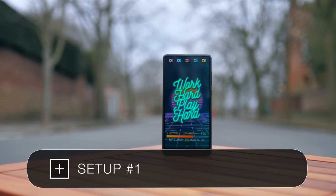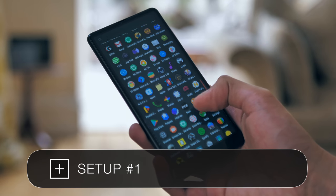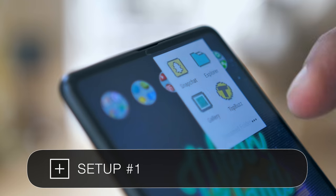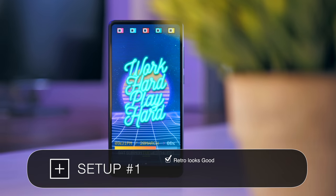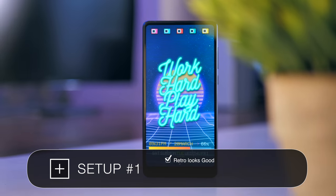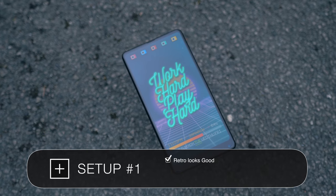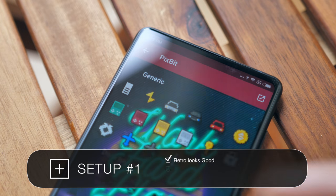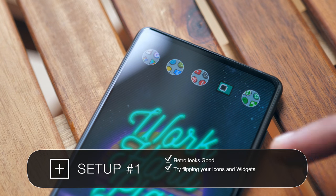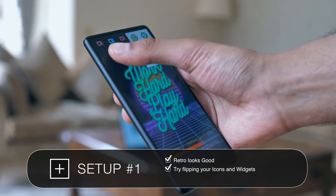Setup number one is probably not what you were expecting — this is a retro-inspired one, because you realize that on a sharp quad HD panel, retro looks really really good. The core message with this setup is to not be afraid to break convention a little bit. For example, icons should generally be placed at the bottom, but with a larger screen phone that may not be the case — actually placing your icons right at the top and a widget at the bottom instead might work better for you.